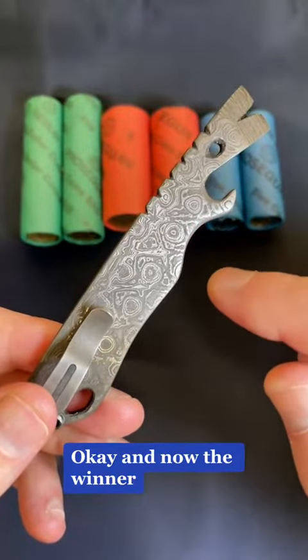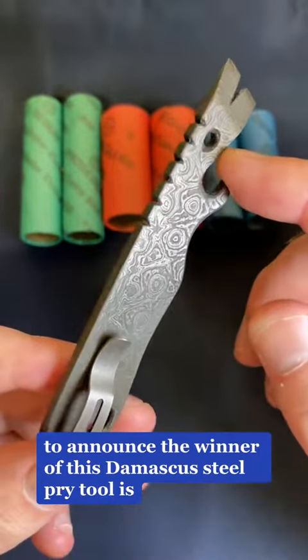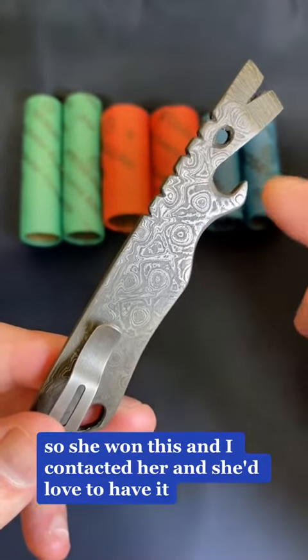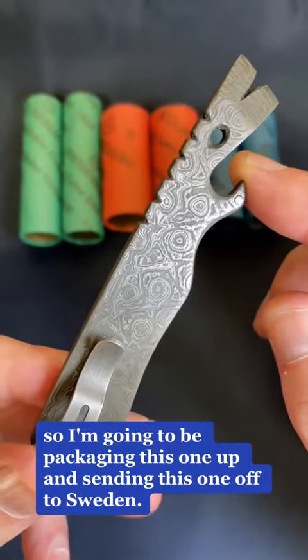And now the winner of the Damascus steel pry tool is Kristen from Sweden. I contacted her and she'd love to have it, so I'm going to be packaging this one up and sending it off to Sweden.